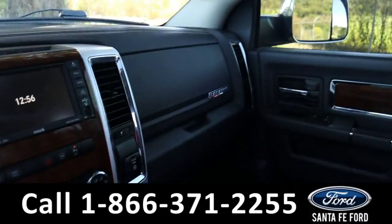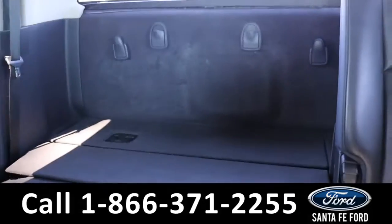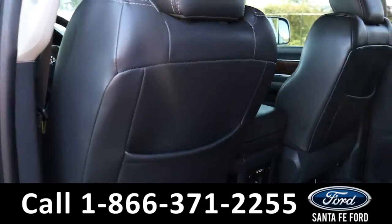Now let's take a closer look at the second row. And here is the second row.